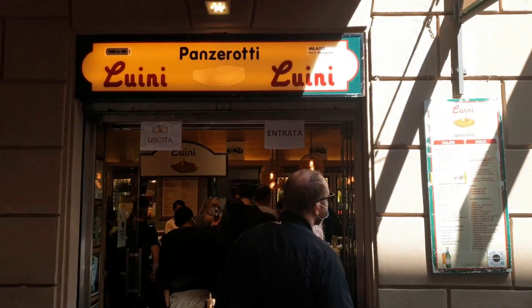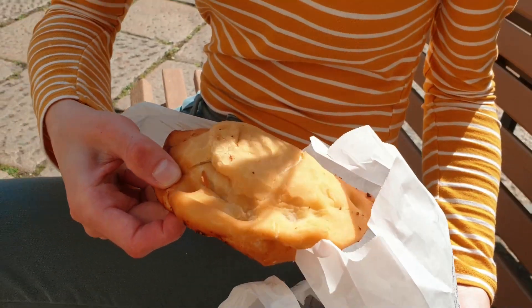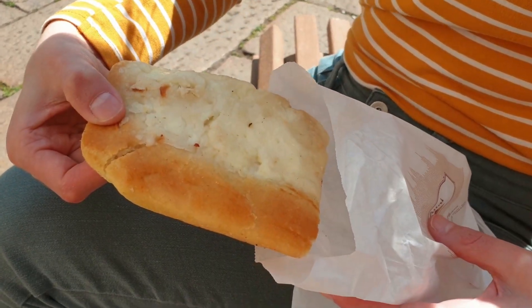Alright guys, so we just had the most famous Panzerati in Milan. We had the Malouini. We did a baked tomato mozzarella, fried tomato mozzarella, a whole meal, courgette and mozzarella, and then focaccia. So it was really good — really, really different, really nice.